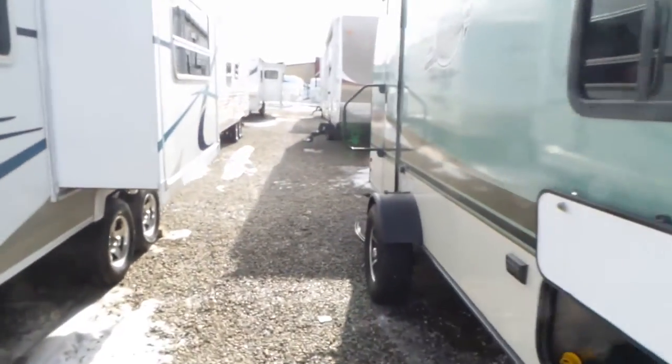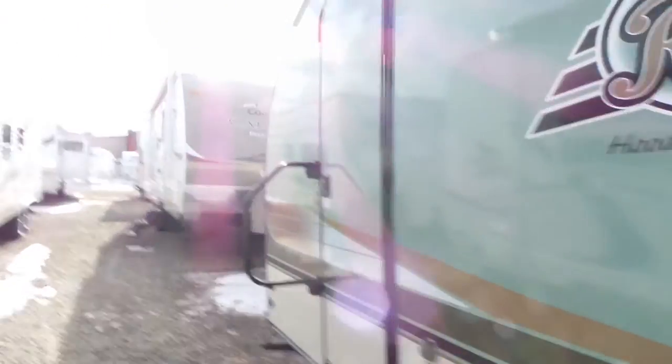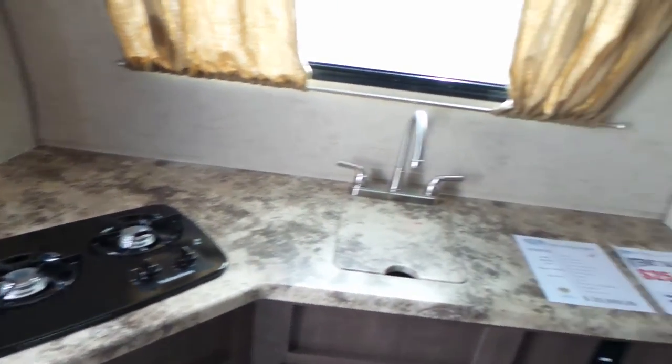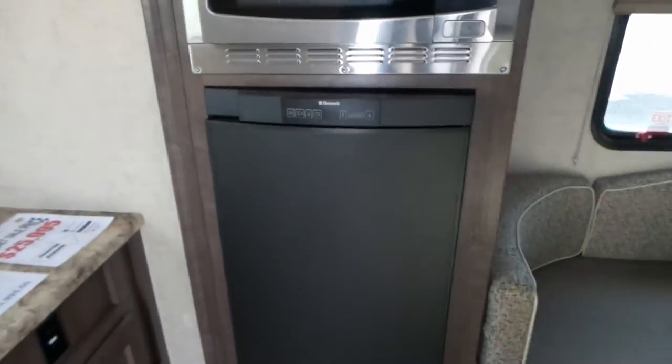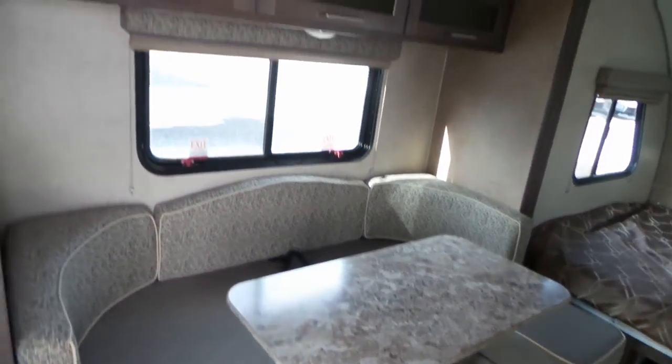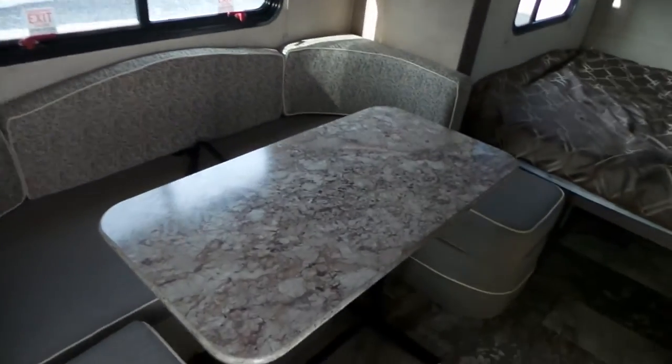Inside you'll see some really great features. It's got a nice big rear kitchen. As we step in you'll see the nice kitchen counter at the back here complete with the window, a two-burner cooktop, a microwave, and a four cubic foot fridge. It's also got a nice u-shaped dinette and a slide that comes in.